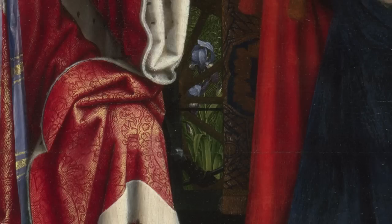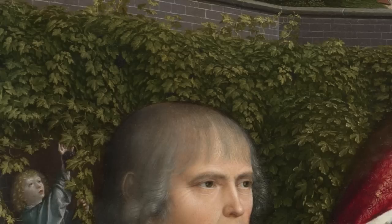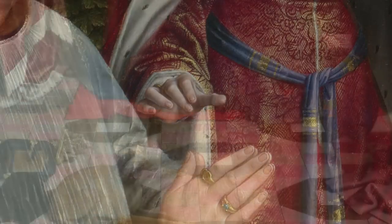It looks like it's got dew on it. Look at the transparency of the fabric that wraps around Christ's legs. Or how about the grape arbor in the background? Each leaf is carefully delineated. Look at the perfect foreshortening of St. Catherine's right hand, not to mention the foreshortening of the tiles on the floor.